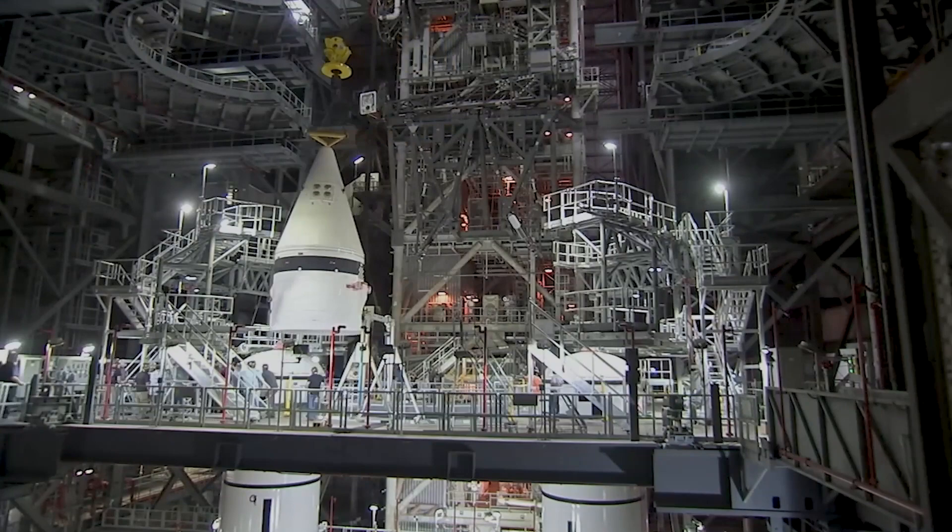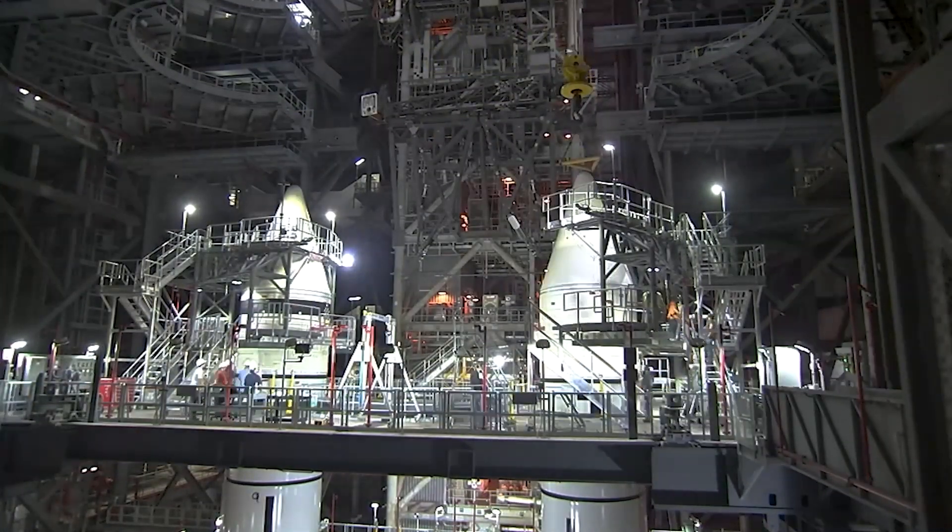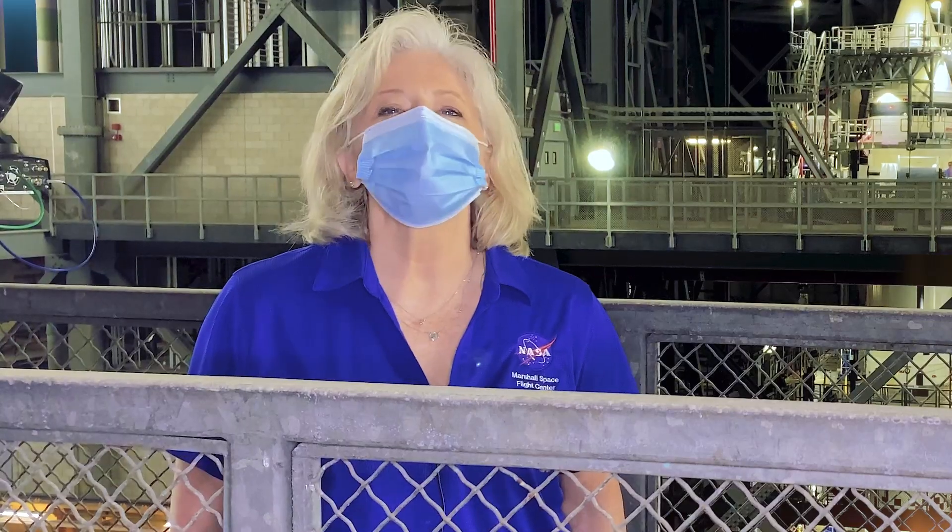It's set for integration with the twin solid rocket boosters already assembled. This rocket is bound for flight, and we're just getting started.